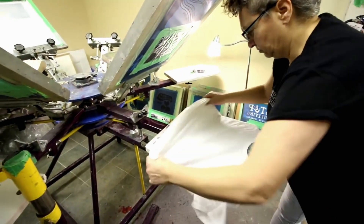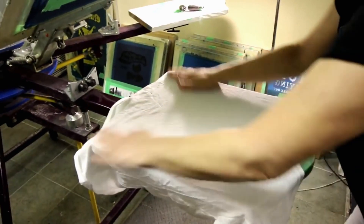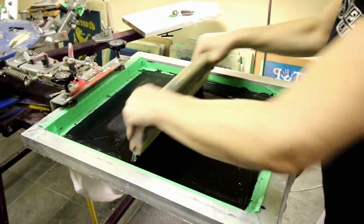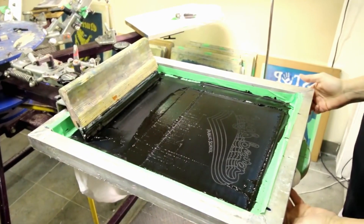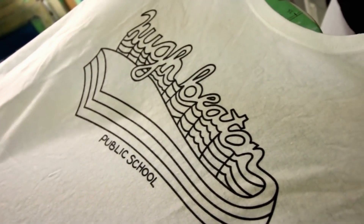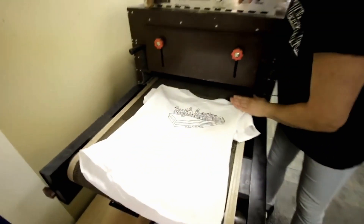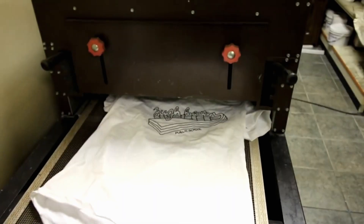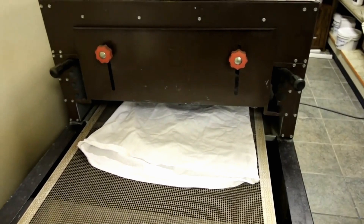So this is the way we screen print t-shirts. We make a screen with your logo on it and pass the ink through the screen onto the t-shirt. This is good when we have large quantity items. It goes onto the conveyor that will heat dry the logo, and it's a timed dry so by the time it comes out the other side it's ready to be folded.